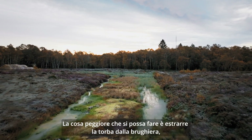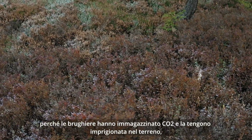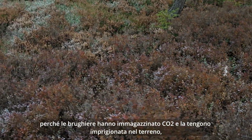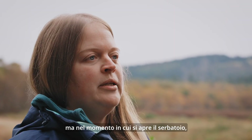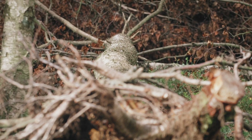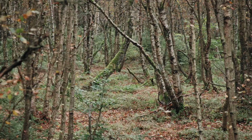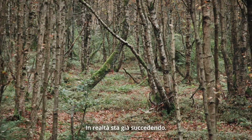The worst thing you can actually do is peat extraction, because peatlands have stored CO2 and effectively sealed it off forever. But when you open them up again, the CO2 is released into the atmosphere. This means that the climate warms up even faster when peat is cut. In fact, this is still happening.